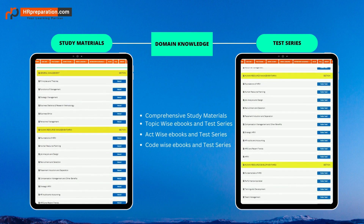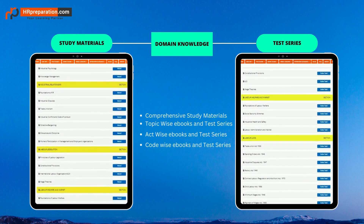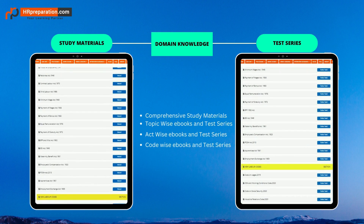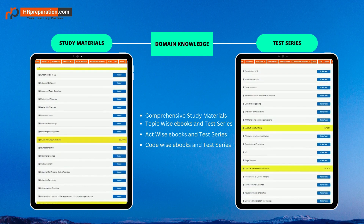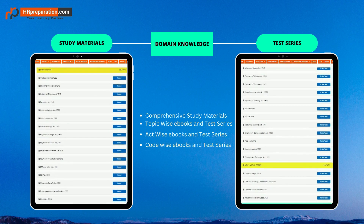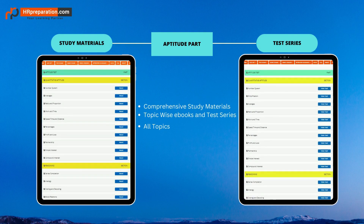Each topic under a section consists of an ebook and a test series. The idea is to understand concepts by reading study materials and then attempting the corresponding test series. For labor laws and labor codes, materials are concise — limited pages covering the whole act or code. Each topic-wise, act-wise, or code-wise test series has basic to moderate level questions with detailed explanations, boosting subject knowledge from the root level.